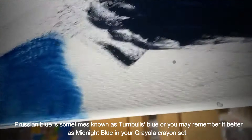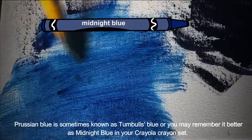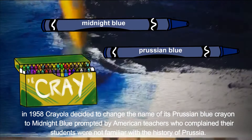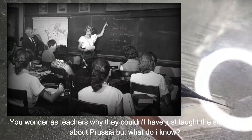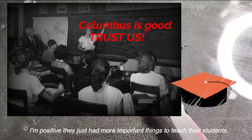Prussian blue is sometimes known as Turnbull's blue, or you may remember it better as Midnight Blue in your Crayola crayon set. In 1958, Crayola decided to change the name of its Prussian blue crayon to Midnight Blue, prompted by American teachers who complained their students were not familiar with the history of Prussia. You wonder, as teachers, why they couldn't have just taught the students about Prussia. But what do I know? I'm positive they had just more important things to teach their students.